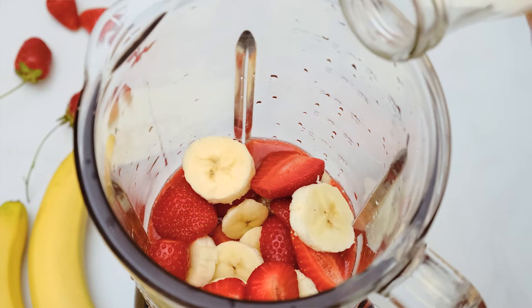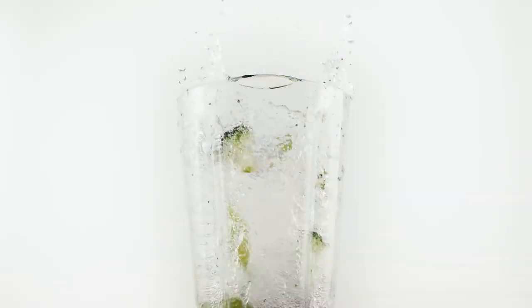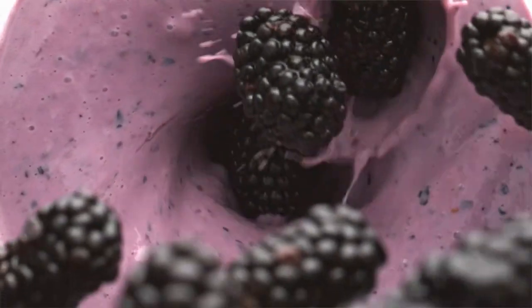Number three: you can slip them into smoothies. Spinach for breakfast might elicit groans, but you can easily add some raw spinach or other leafy greens into your smoothie and disguise the taste with yummy ingredients like coconuts and almond butter. Your kids and significant others will never know until you tell them.